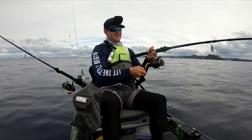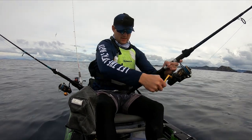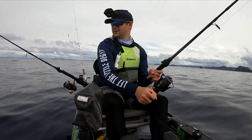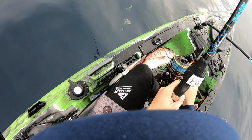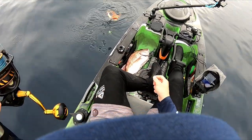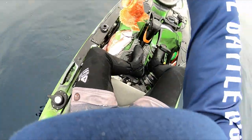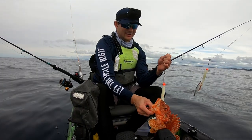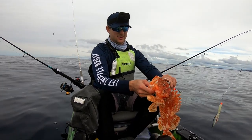We're hooked up again. This feels like it might be another Grand Daddy Harpuka - it's not really putting up a fight but it feels like a bit of weight there. As predicted, we've got ourselves another Grand Daddy Harpuka. This one's much smaller than the last but it's a nice fish nonetheless. Spectacular coloured fish. This one's going home though.